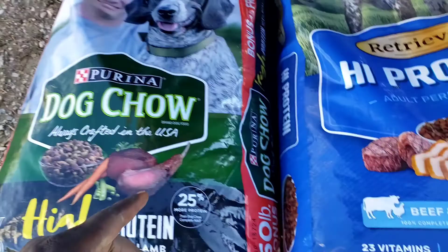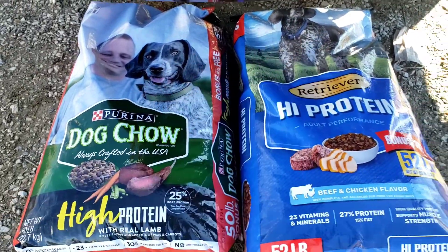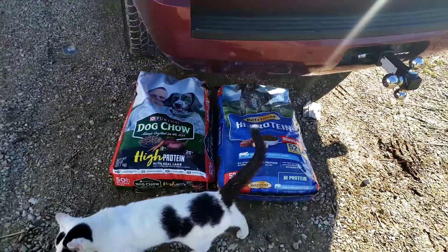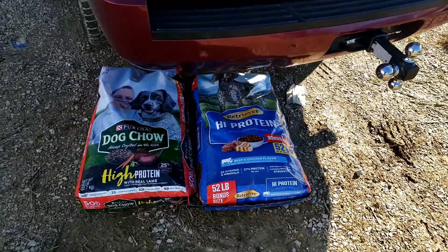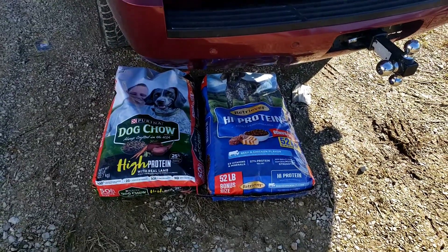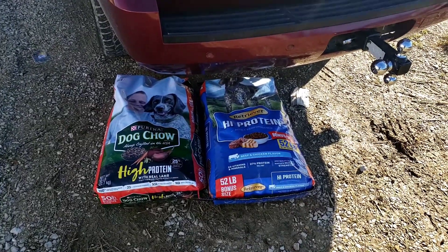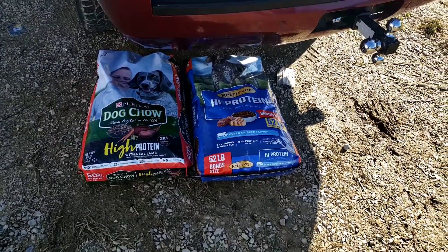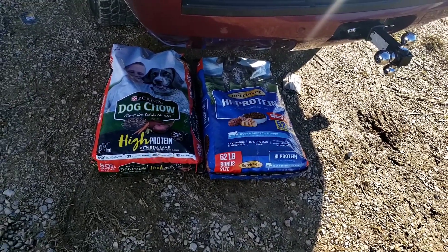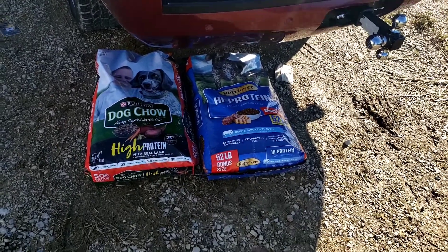They put similar pictures of dogs on the bags for a reason — don't get caught up in the hype with 'you must feed this' or 'you must feed that.' If you have as many dogs as we have, you already know it costs a lot. Not everybody can afford a $60 to $80 bag of dog food. I could rant all day, but I gotta get to work.